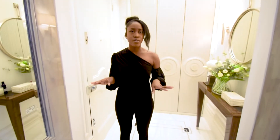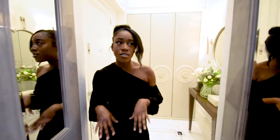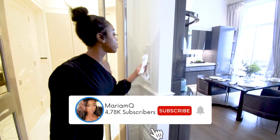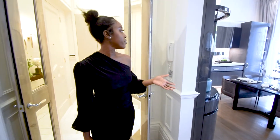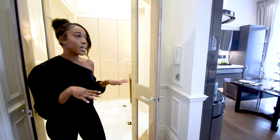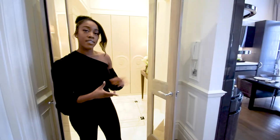We are currently on the first floor. Over here we have your call-in telephone, so if someone's downstairs waiting for you, you can just call them in through there, which is amazing. I'm going to take you guys through the kitchen and dining area first, so let's head in there.